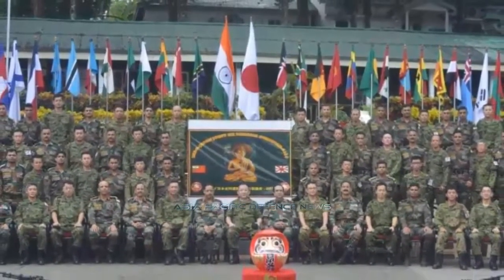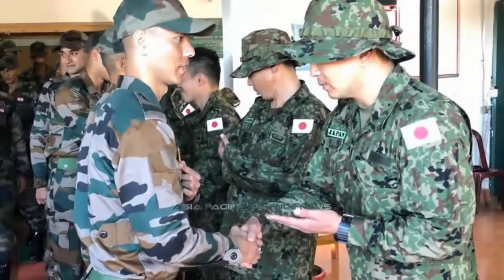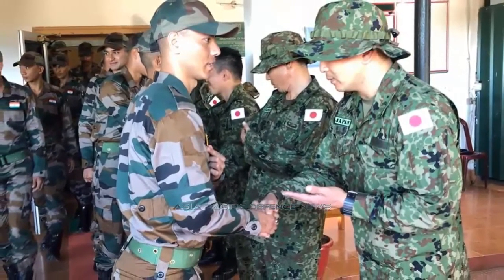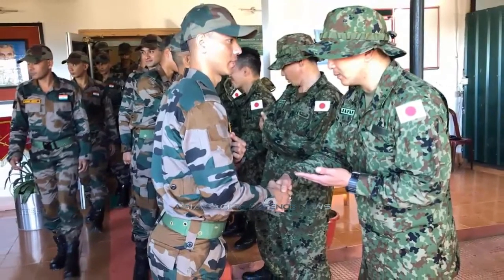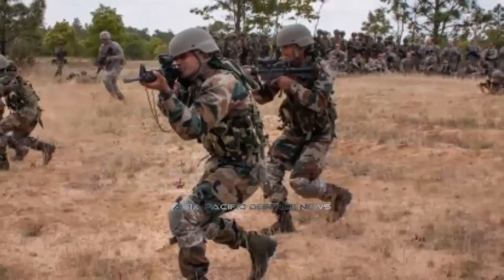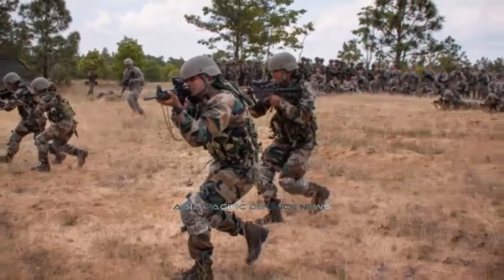The second edition of the bilateral annual military exercise Dharma Guardian 2019 between the Indian and Japanese armies concluded at the Counter Insurgency and Jungle Warfare School. The Japanese contingent was represented by the 34th Infantry Regiment, 1st Division of the Japanese Ground Self-Defense Forces, while the Indian side was represented by a battalion of the Dogra Regiment. 25 soldiers from each battalion participated. Important lectures, demonstrations, and drills related to counter-insurgency and counter-terrorism operations were conducted.